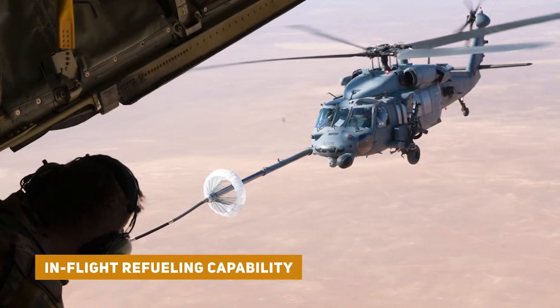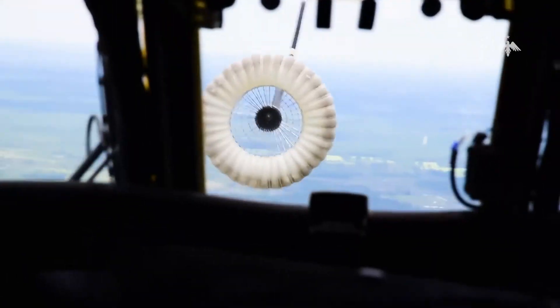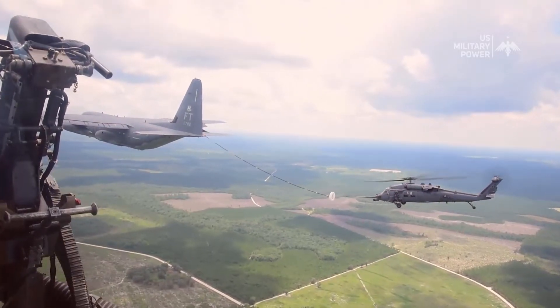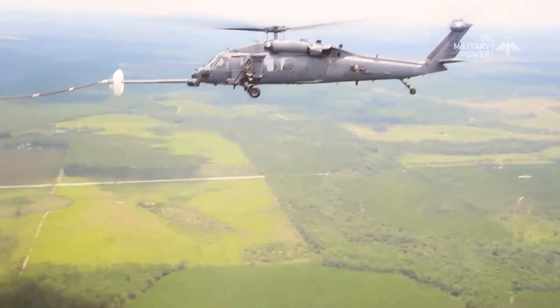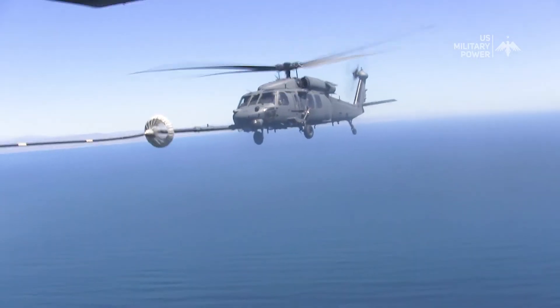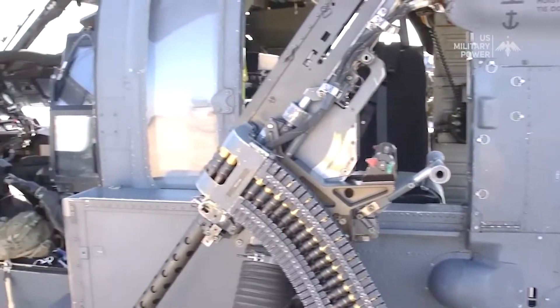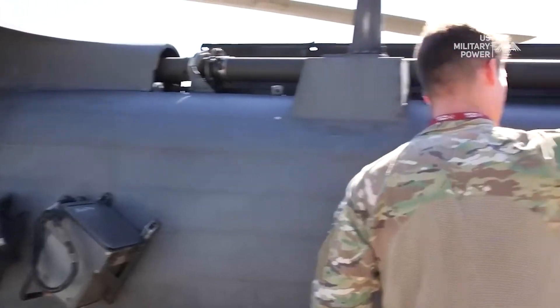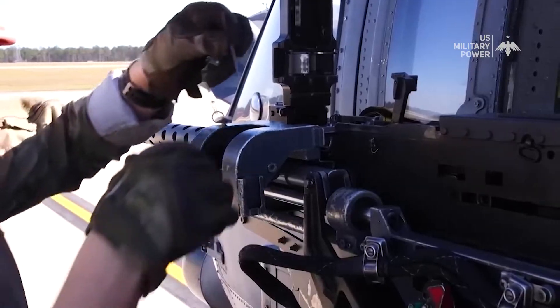Some variants of the HH-60 PaveHawk have in-flight refueling capabilities, allowing them to extend their range and mission endurance by refueling from tanker aircraft. Depending on mission requirements, the helicopter can also carry external stores such as external fuel tanks or weapons.